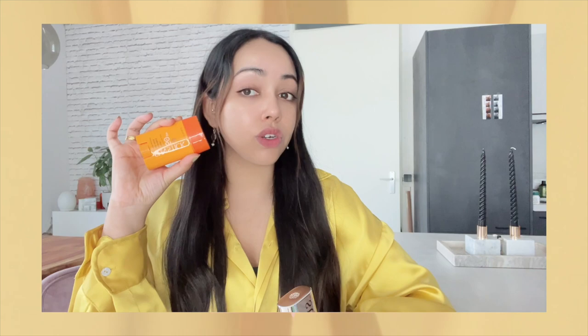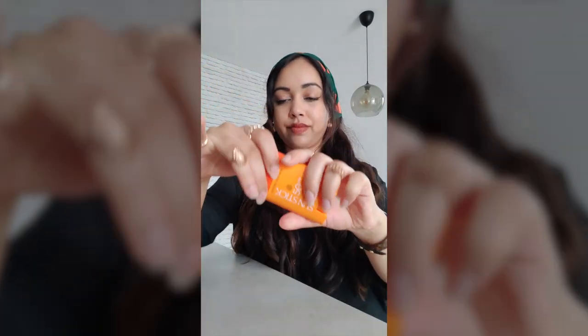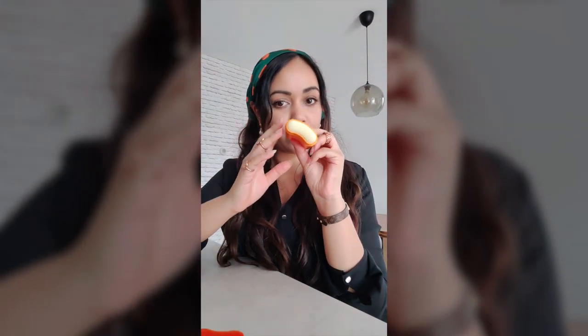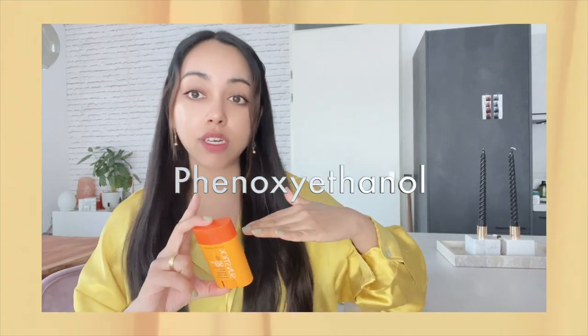Same goes for this product from Nature Republic, which was one of my favorites. Whenever I was using it, my skin felt soft like velvet — like the Sun 37 — but at about half the price. The thing is, this product is the only sunscreen stick in this video that contains fragrance. It also contains phenoxyethanol, and they're both low on the ingredient list, but it still has fragrance plus phenoxyethanol.